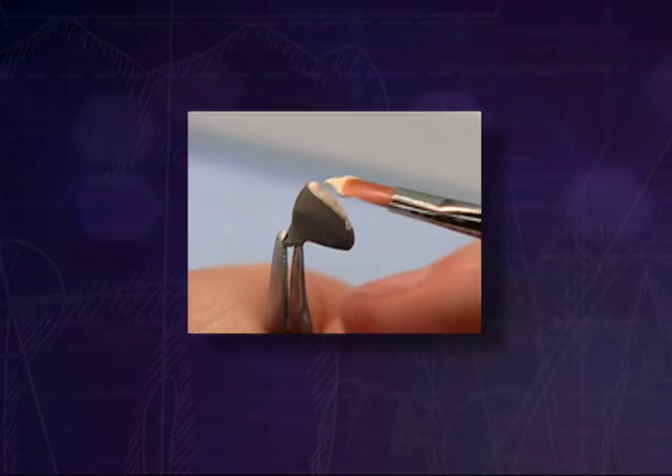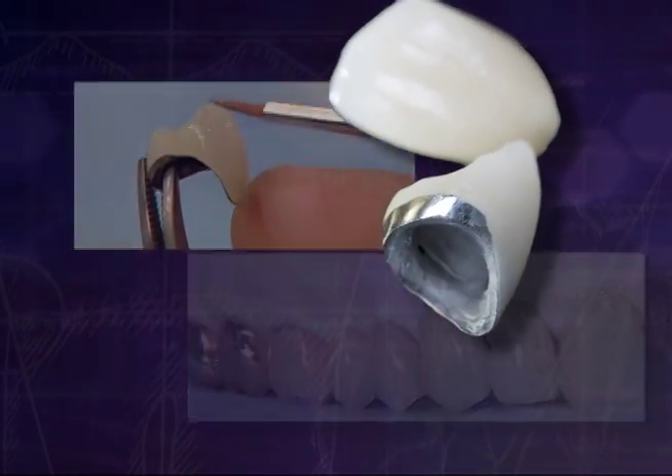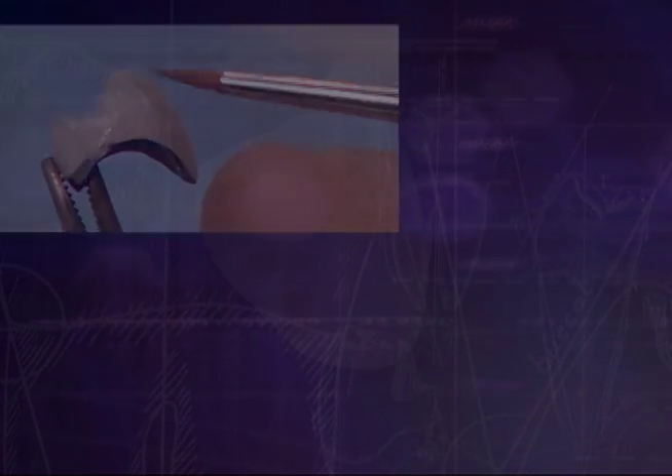It's no secret that as we age, our teeth do too. And often tooth decay can occur, leaving us with only one option: tooth replacement in the form of a crown or a bridge. These replacements often take the form of Porcelain Fused to Metal Restorations, or PFMs. While there are many PFMs available to you through your dentist, only one outshines the rest, and that is CapTech.